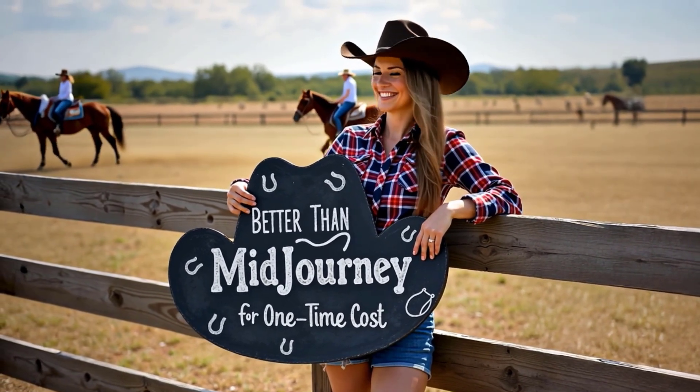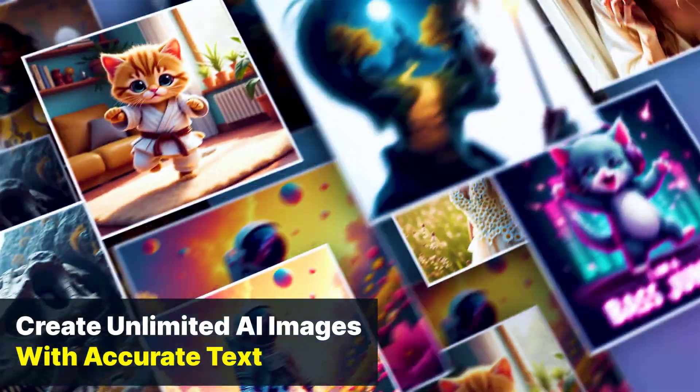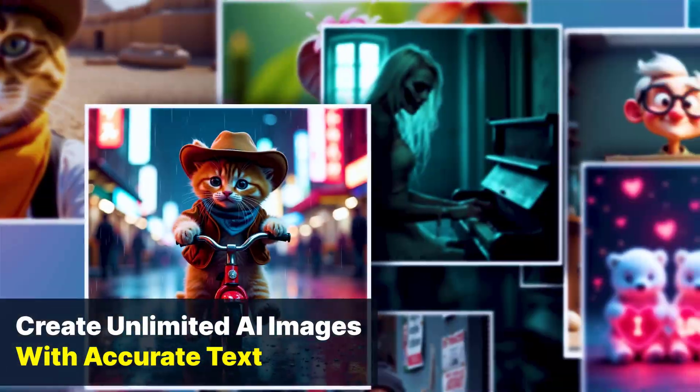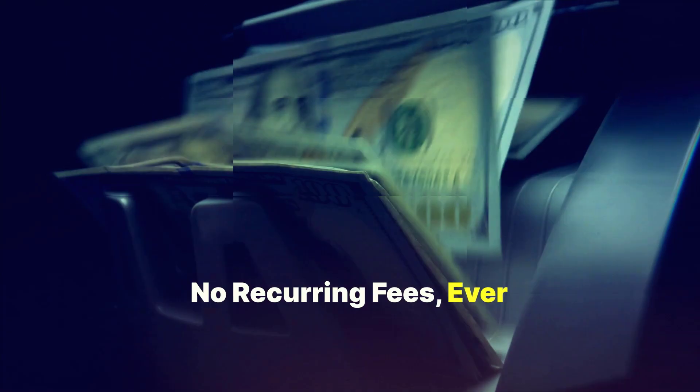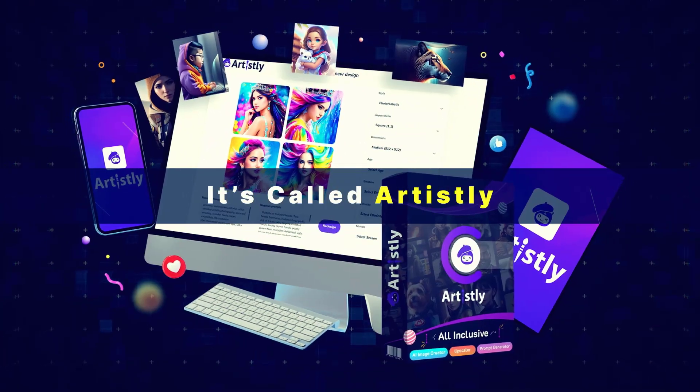This AI tool is better than MidJourney because you can create unlimited AI images with accurate text for a one-time cost. No recurring fees ever. I found this hidden gem for you — it's called Artisly. Here's what it does.